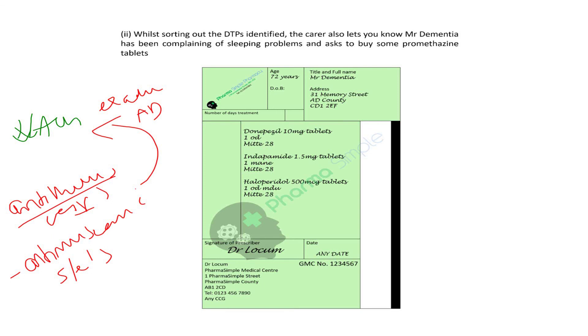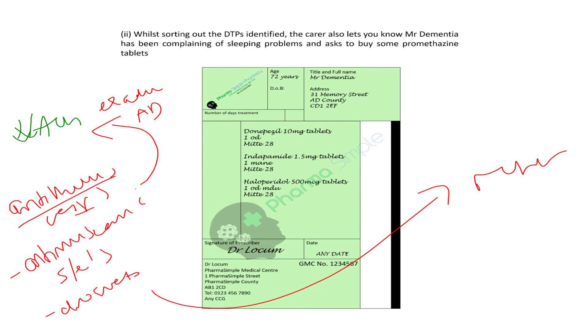On top of that, the drowsiness and confusion caused by promethazine — being the most sedating antihistamine — is especially worrisome not only due to the effect on the patient's dementia, but also due to the risk of falls, as elderly patients are more prone to fractures which carry a high mortality rate — for example, a neck of femur or hip fracture. It's best to refer the patient in case there's an underlying reason for the insomnia, such as depression, which can be a complication of dementia. Referral is most appropriate in this case.